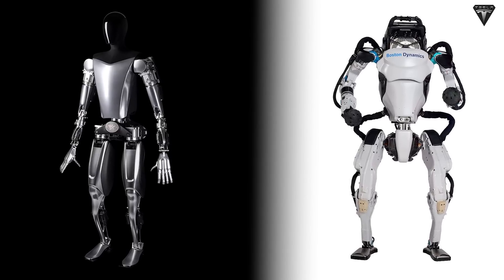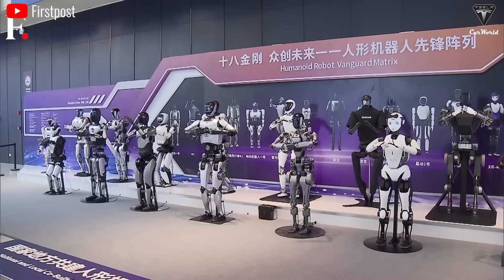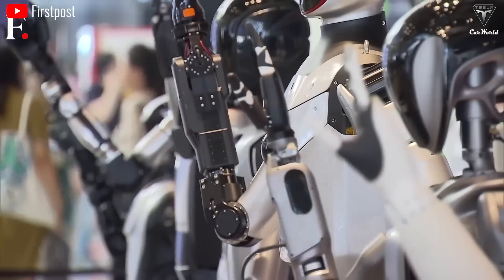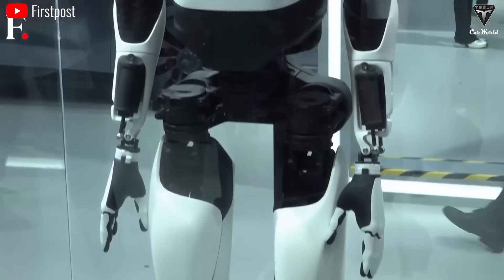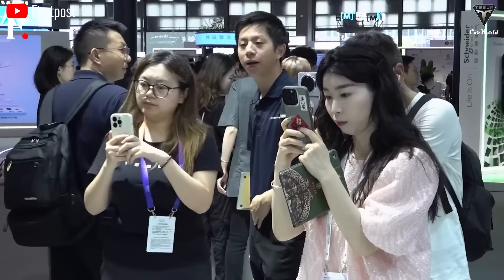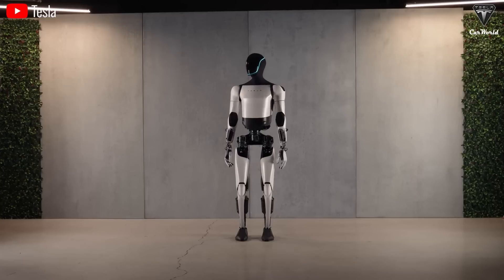If in 2022 the battle of humanoid robots was only about Tesla and Boston Dynamics, then this year it was a race between Tesla and about 20 other robotics companies across the world, because each week, each month, more humanoid robot products got announced. But why was only Tesla's Optimus copied while there are many other robots that achieved even better performance? Obviously, it's because the technology and design of Tesla's robot are so well-crafted that they compel competitors to follow suit.